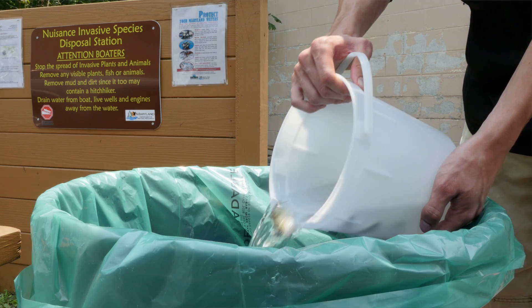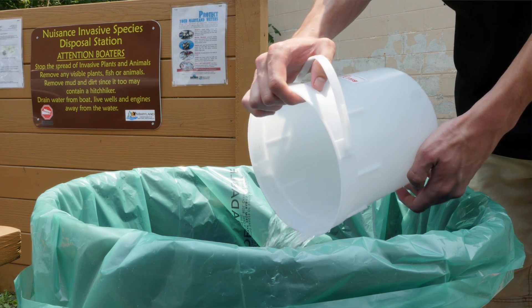Always dispose of worms, unwanted bait fish, and fish parts in the trash. Releasing live bait fish could promote the spread of disease. Taking just a few minutes after each trip can help prevent lasting damage to Maryland's beautiful waterways. Spread the word, not aquatic hitchhikers. Thanks very much for your help.